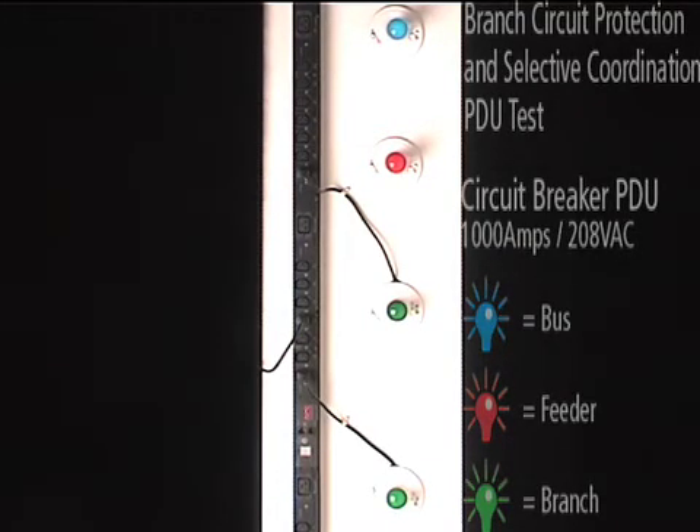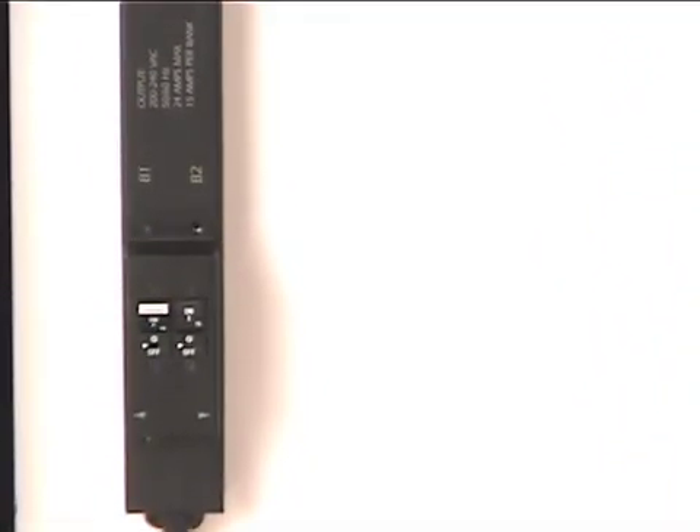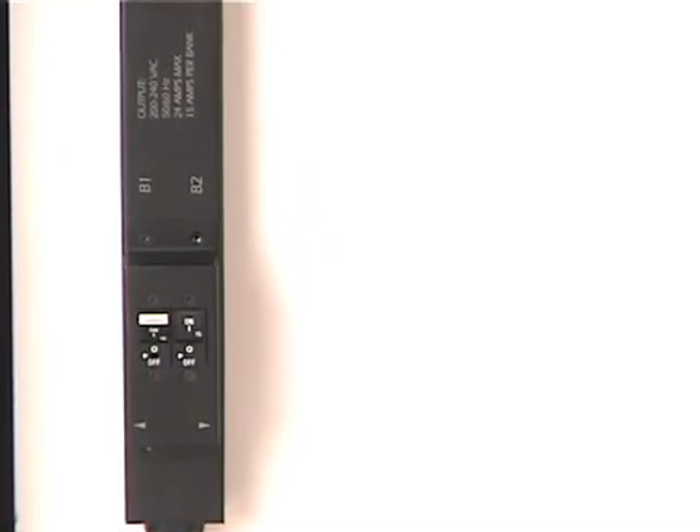Please note that while the short circuit has only tripped one circuit breaker, power is lost to all outlets because the feeder circuit breaker is opened. Selective coordination has not been achieved. This is evidenced by the fact that all of the lights are out.